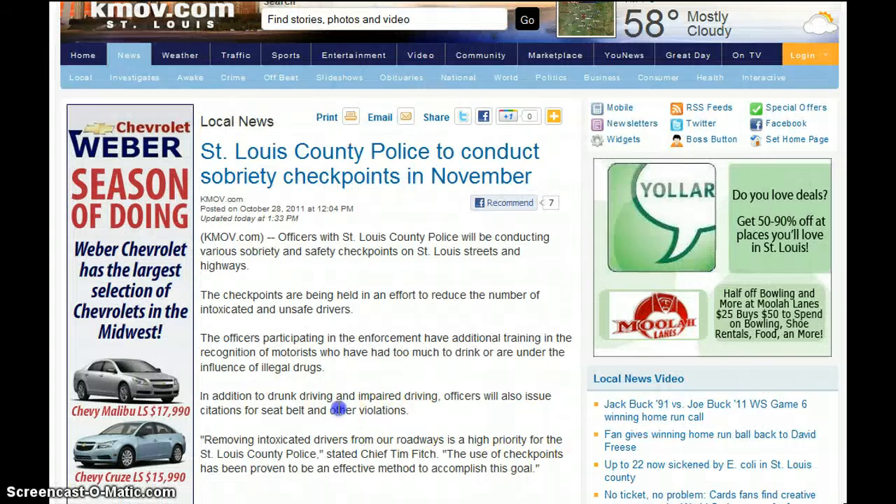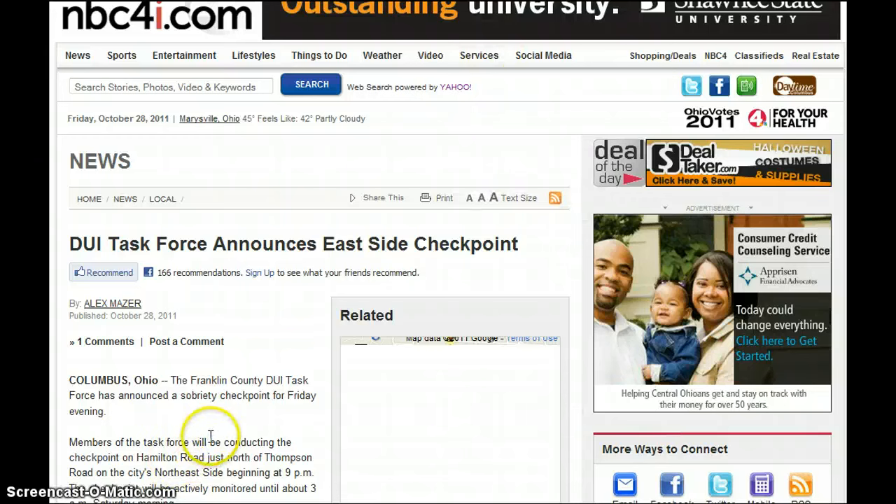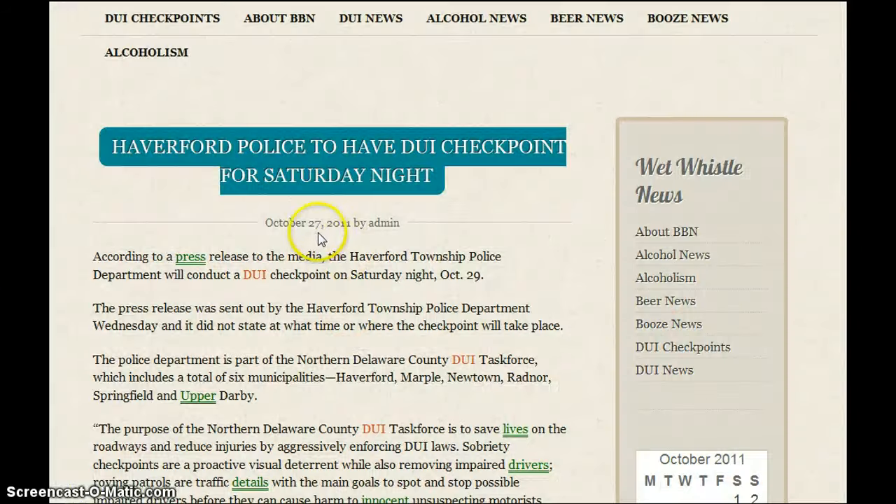DUI task force announces east side checkpoint — this is in Ohio. Franklin County DUI task force has announced a sobriety checkpoint for Friday evening, October 28th. Then October 27th, Haverford Township Police have a DUI checkpoint for Saturday night. The police department is part of the Northern Delaware County DUI task force, which includes a total of six municipalities.